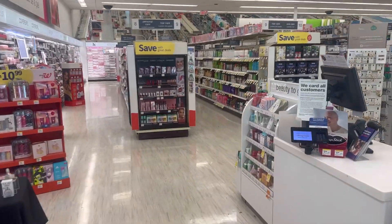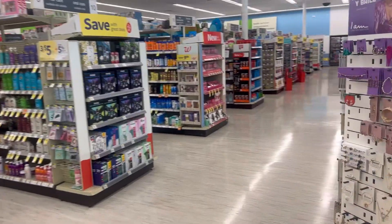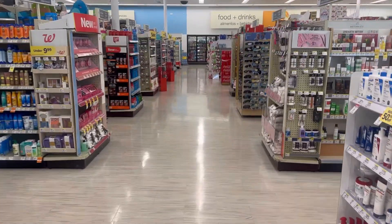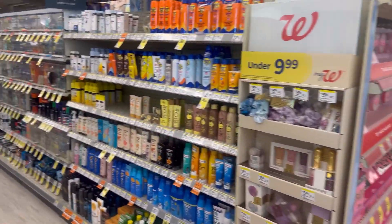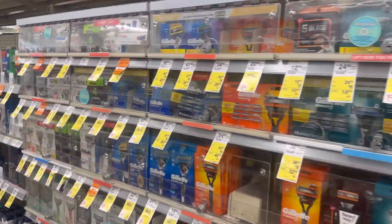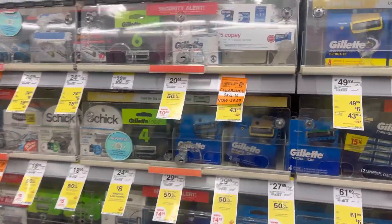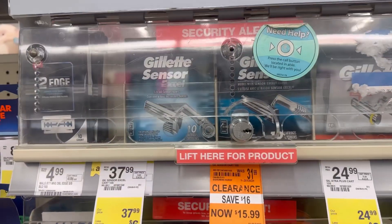Hello guys, good afternoon, happy Sunday. We're inside Walgreens to do our deals for the week November 12 to November 18. We have some freebies this week — also check your store, there's a lot of clearance. As you can see, my store has a lot of orange tags.